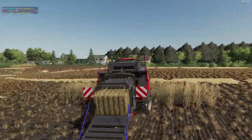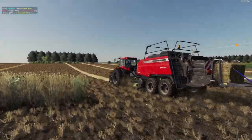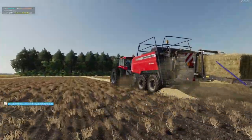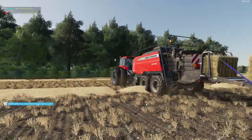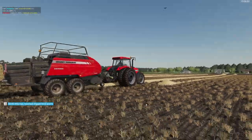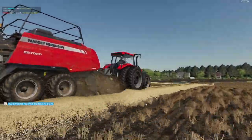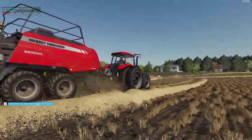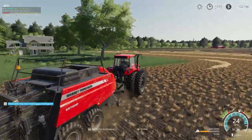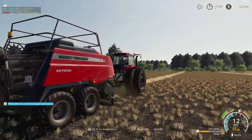Look at that pretty red tractor there. This massive Ferguson baler is making quick work of this field. We'll set the baler off on the secondary combine's path.